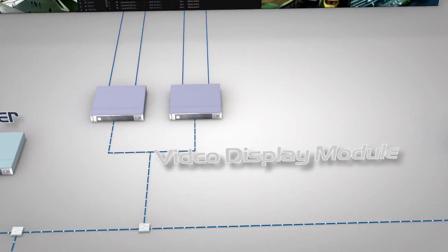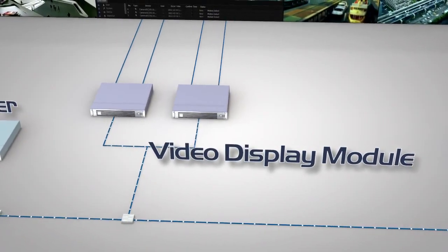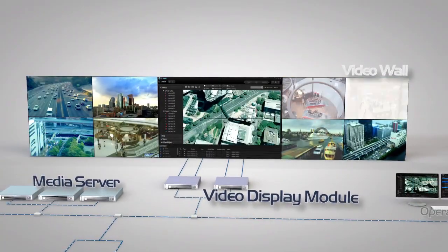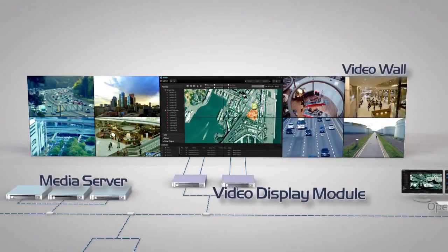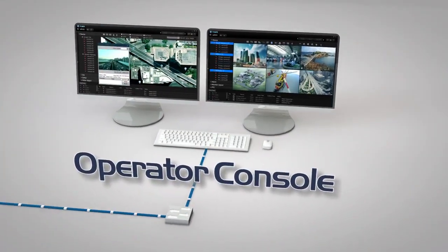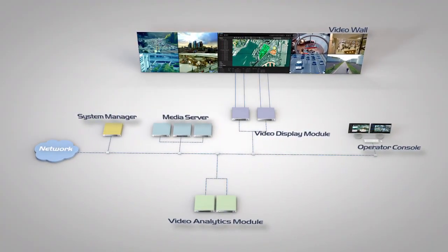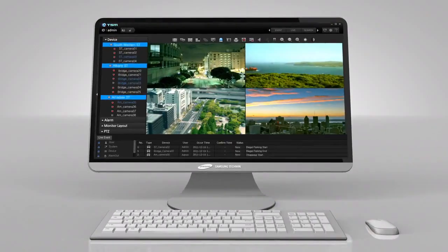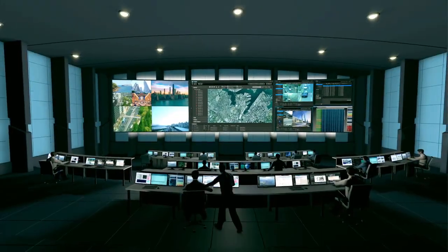The video display module supports multi-channel output and various video formats. A fully scalable and stackable video wall developed exclusively for security applications — the console can control and administer everything from a single control point. Based on these key components, TSM provides the optimized security management environment for any application.